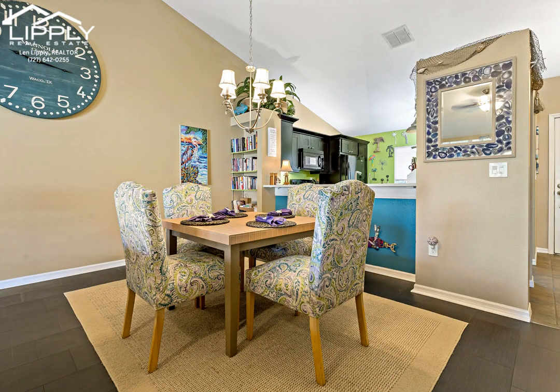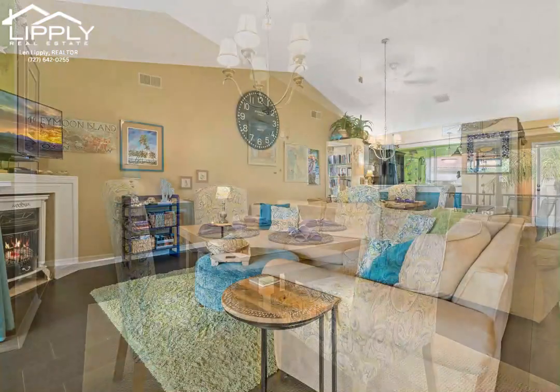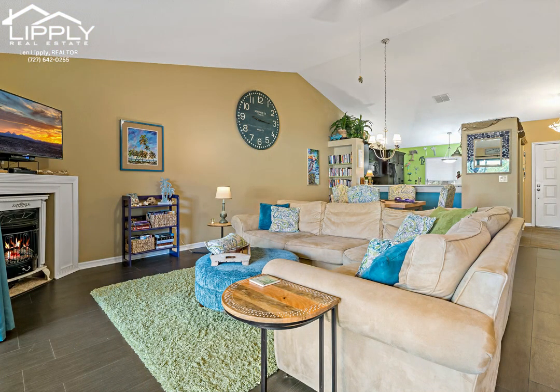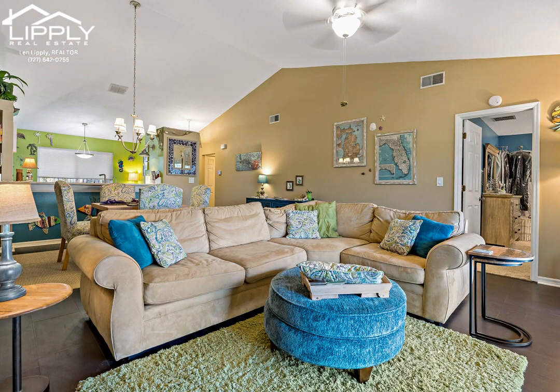The spacious second bedroom is equally inviting, whether for guests or a home office. The El Pasado community provides fantastic amenities including a heated pool, grill and cabana area, convenient car wash area, and meticulously maintained grounds.